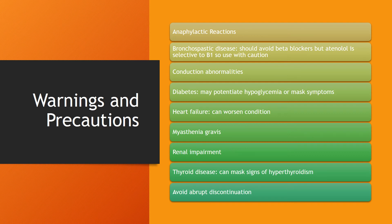Additional warnings include myasthenia gravis, renal impairment, and thyroid disease. Like the hypoglycemia mentioned before, this medication can mask the signs of hyperthyroidism. Patients should also be aware not to abruptly discontinue this medication.